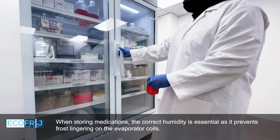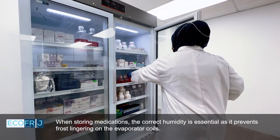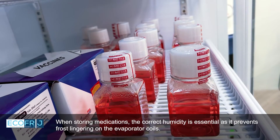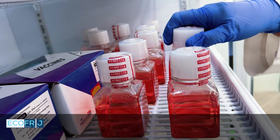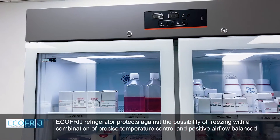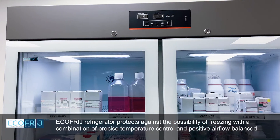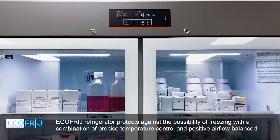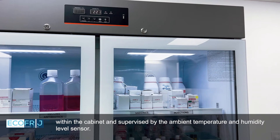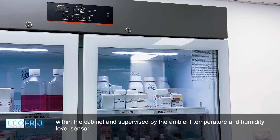When storing medications, the correct humidity is essential as it prevents frost from lingering on the evaporator coils. EcoFridge refrigerator protects against the possibility of freezing with a combination of precise temperature control and positive airflow balanced within the cabinet, supervised by an ambient temperature and humidity level sensor.